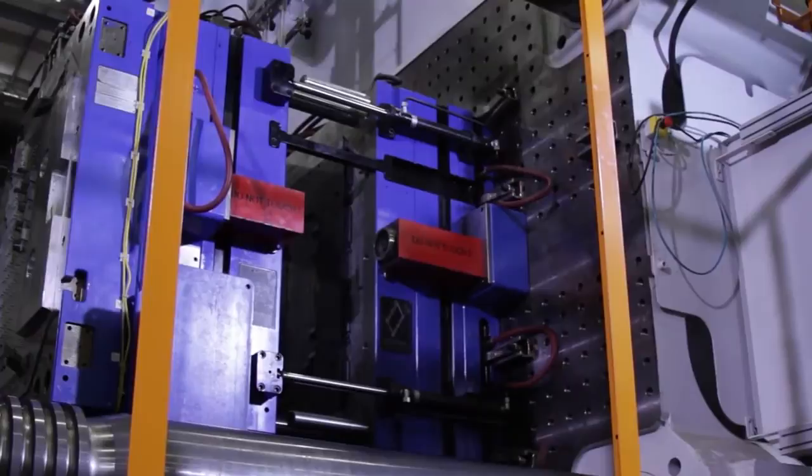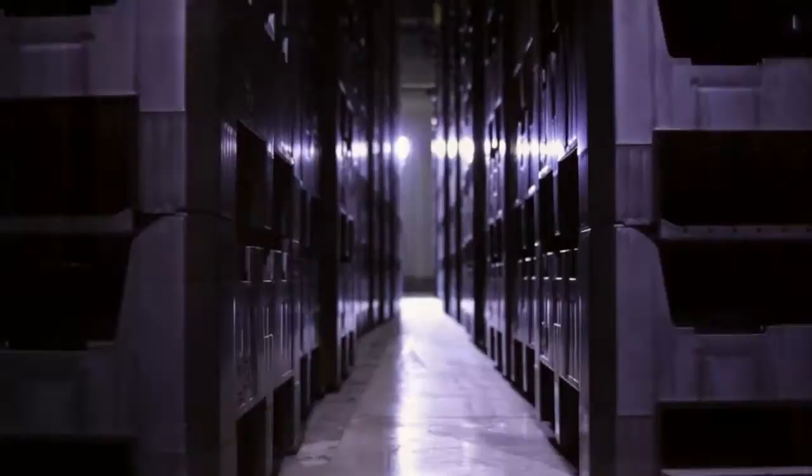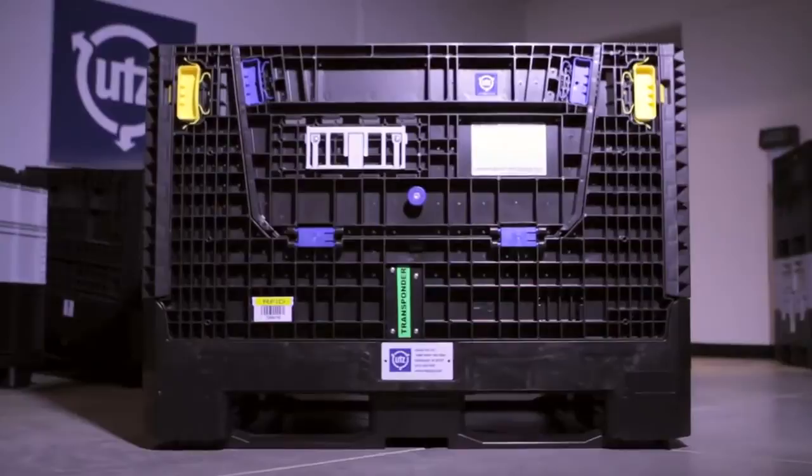That is why today we are proud to introduce the next generation of collapsible containers, the CLAPA, designed by OOTS.